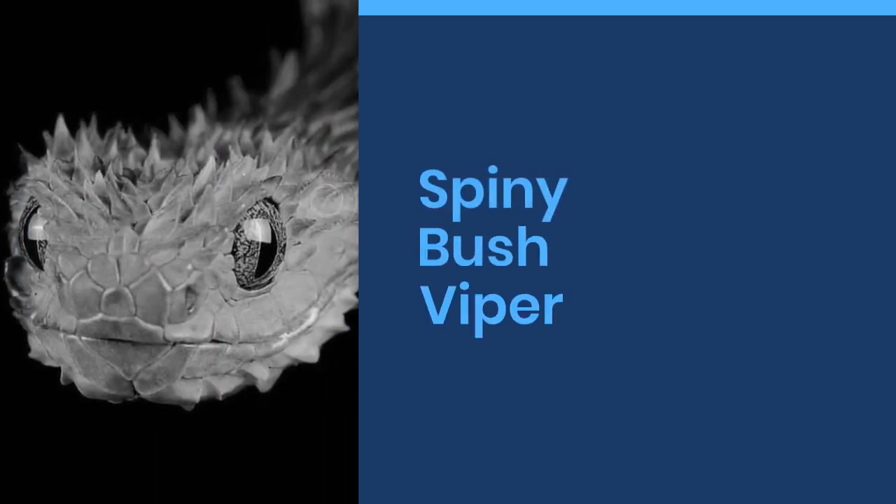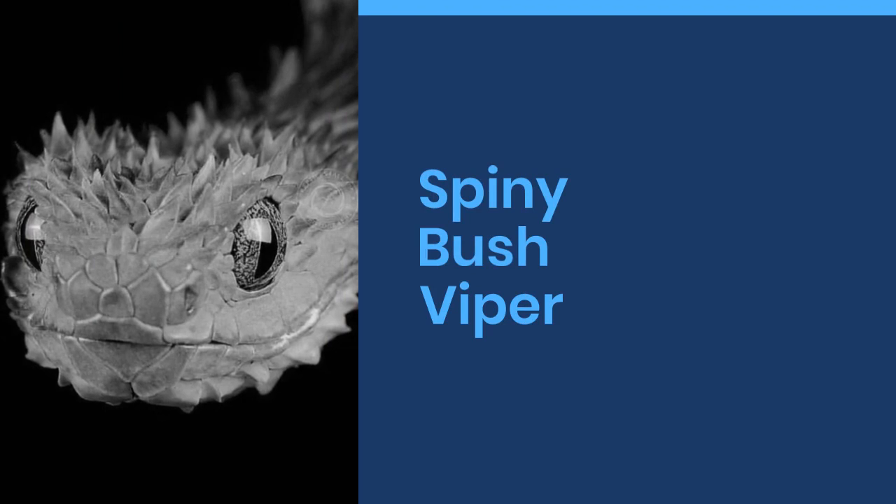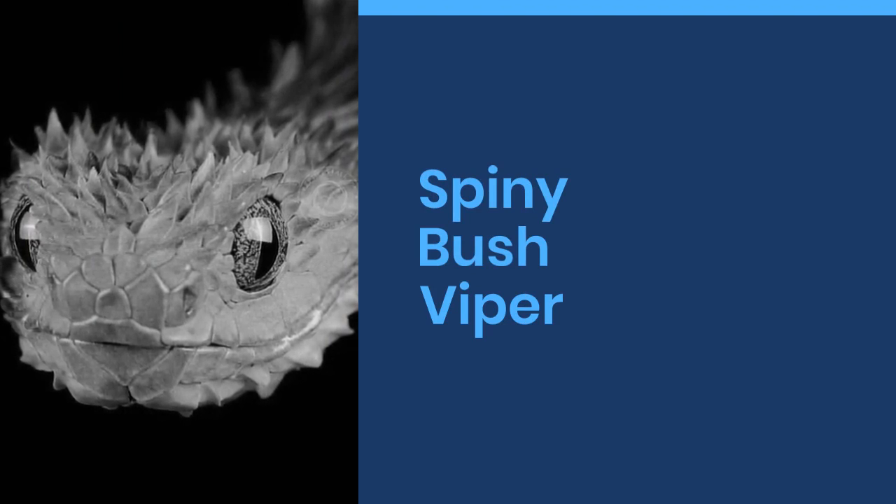Welcome to World Cool Facts. Today we are going to share some amazing facts about Spiny Bush Vipers. If you love learning about the amazing things in this world, give this video a like and subscribe to our channel. We hope you enjoy.